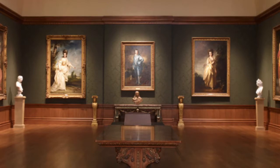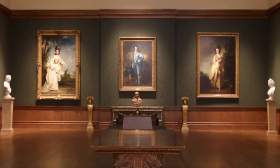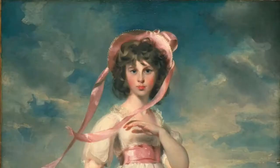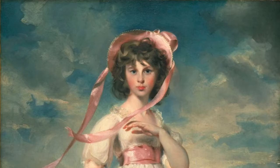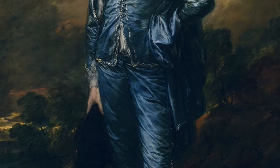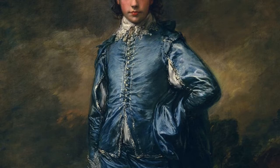These two paintings that have captured the wonder and attention of so many people are called The Blue Boy and Pinky. Today we will be diving deeper into the history and significance of these two paintings and unravel the meanings behind these two incredible pieces. Let's start with The Blue Boy. Created by Thomas Gainsborough in 1770, this oil painting has captured the eye of many people in the time that it has been brought into this world. In order to understand the painting, let's look more into the artist behind this masterpiece.